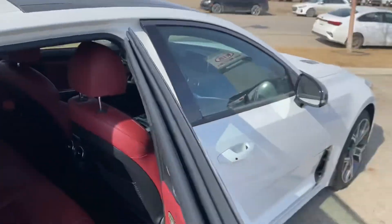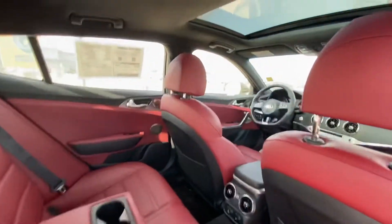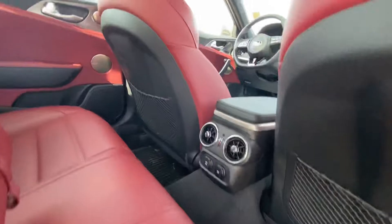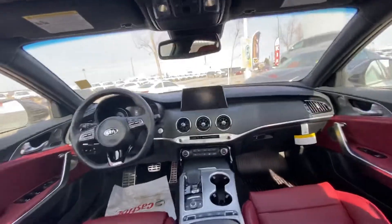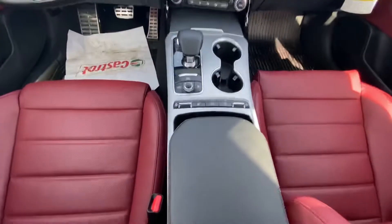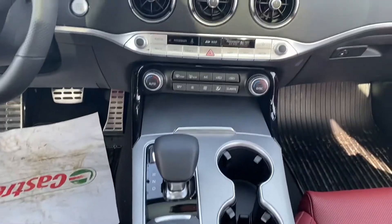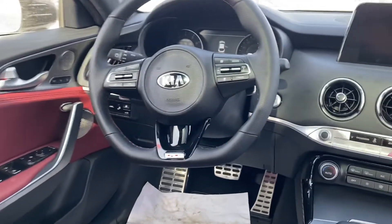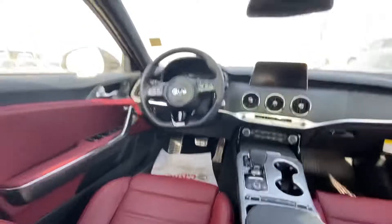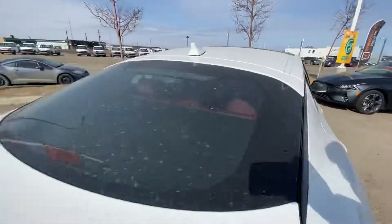Full sunroof, rear heated seats, there's that nice red interior, USB down there. Heated seats and cooled seats are right down there. That's how you change your drive mode. Dual climate control, paddle shifters, blind spot indicators — fully equipped. Just hop on the driver's side and set it up for you.